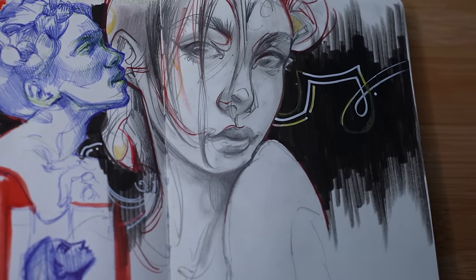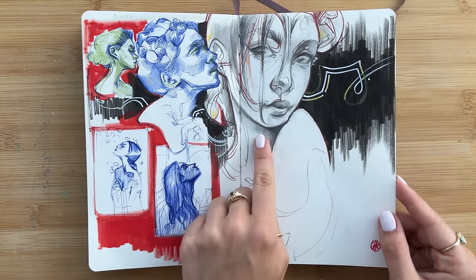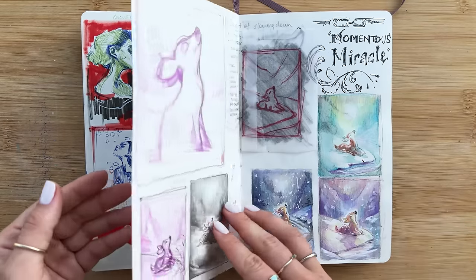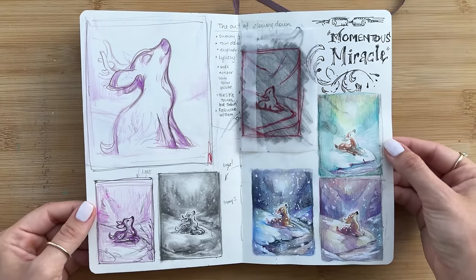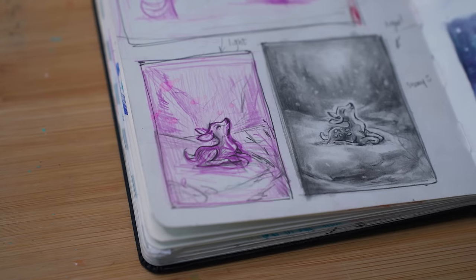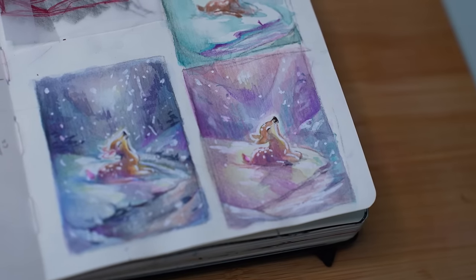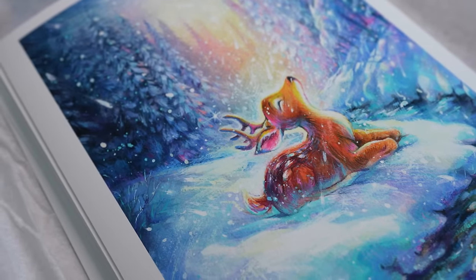Sometimes not all ideas make it right away but more so become stepping stones for more revelations — and here it was to try a really flat black background against graphite. On the next page, these were my planning sketches for an illustration I titled Momentous Miracle. I began with some words to help back up the concept, then I did a sketch, a value study, and a color comp. So before the finished painting, it all began in the sketchbook.